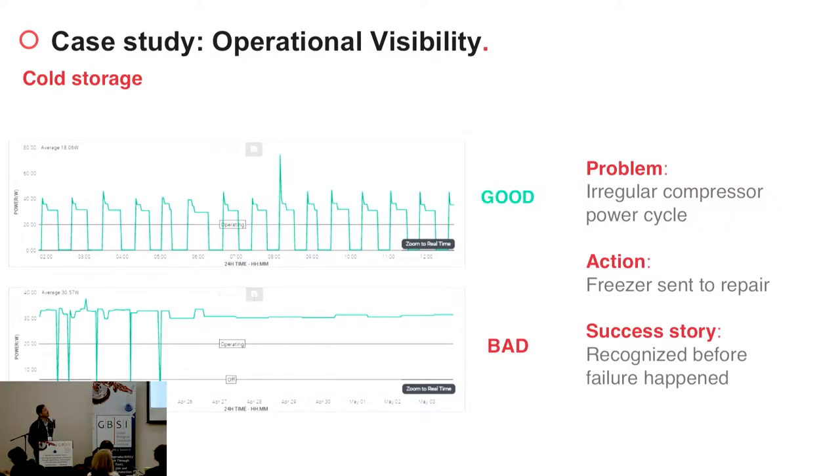The next case study is operational visibility. The same customer was interested in monitoring their freezers and detecting when freezers were about to break by monitoring the compressor electric power cycle. Compressors in freezers turn on and off regularly to keep the temperature constant. I'm showing a compressor cycle for a healthy freezer on top, and on the bottom a compressor cycle for a freezer that is about to break — the compressor is constantly working. They used TetraScience's monitoring solution to recognize the failure before it happened and sent the unit out for repair on time, preventing a significant potential loss.